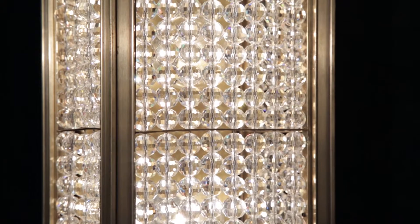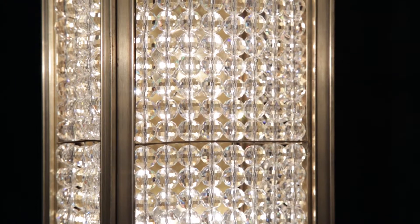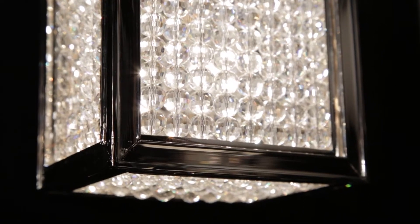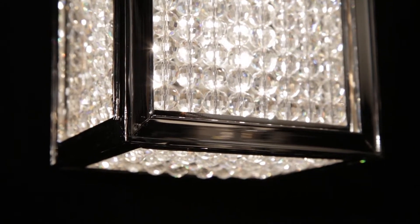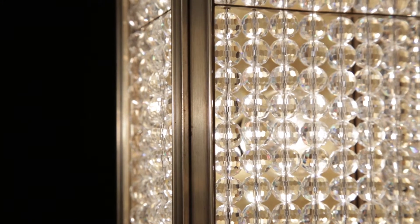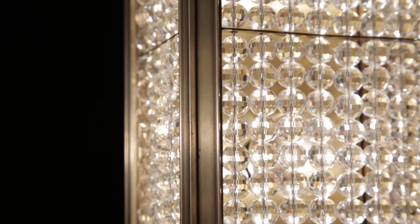The fixture features 96 cut crystal beads strung together in rows of thin metal rods along the front and sides, forming panels which are set into the solid brass extruded frame, completely covering the light source.